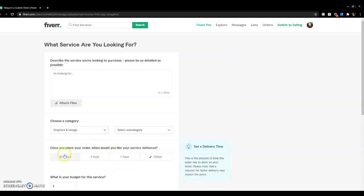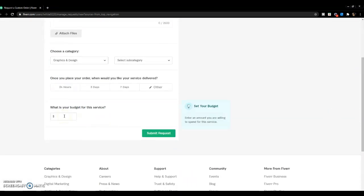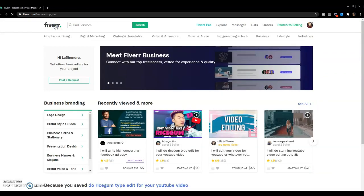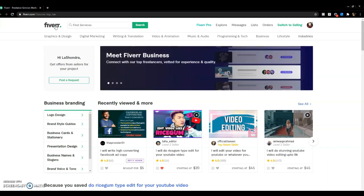Next you'll see a field that asks when you'd like the service delivered once you place your order. I generally stick to three days — that's enough time for me. Then you put in your budget; be realistic so you only attract people who meet your qualifications. The more specific you are on this screen, the easier it is for the right people to respond to your request. I'll put a link to Fiverr in the description box so you can get started on making your business amazing.